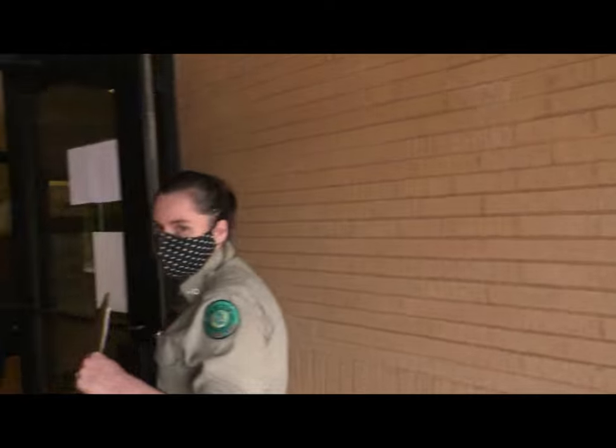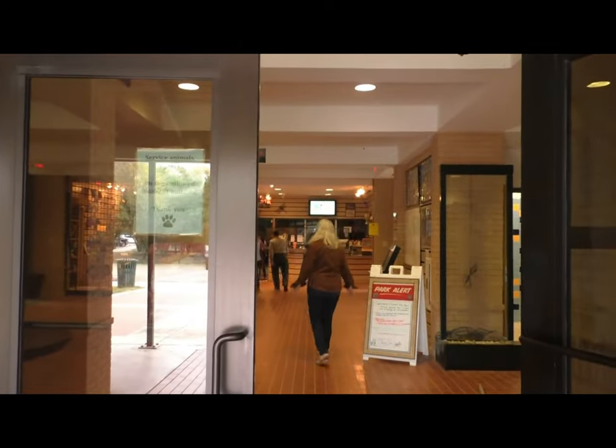The visitor center is open Wednesday through Sunday, 8 to 5. If you ever want to come and visit the park, you can have access.